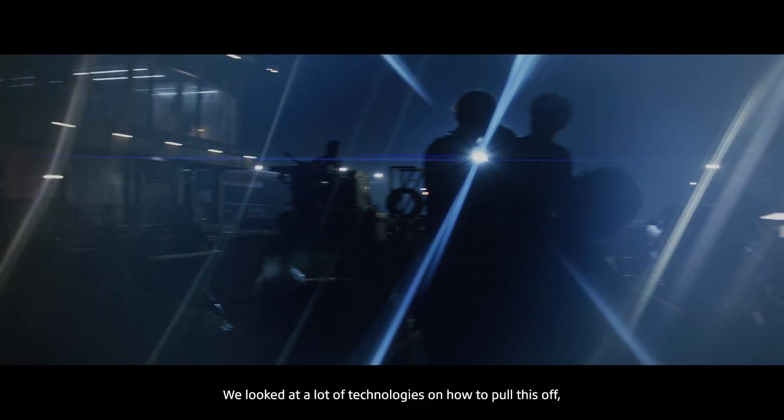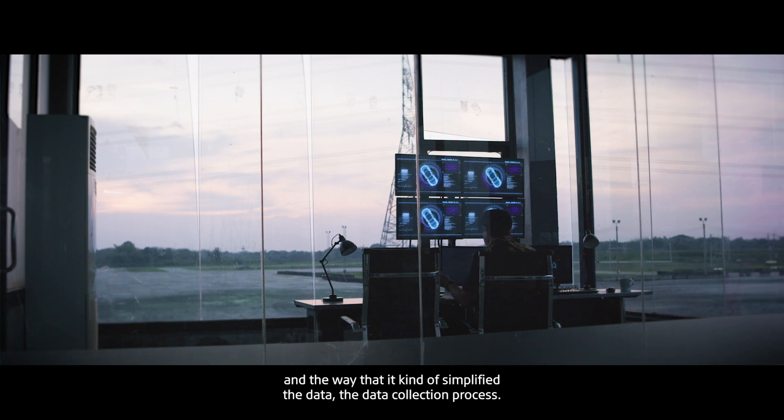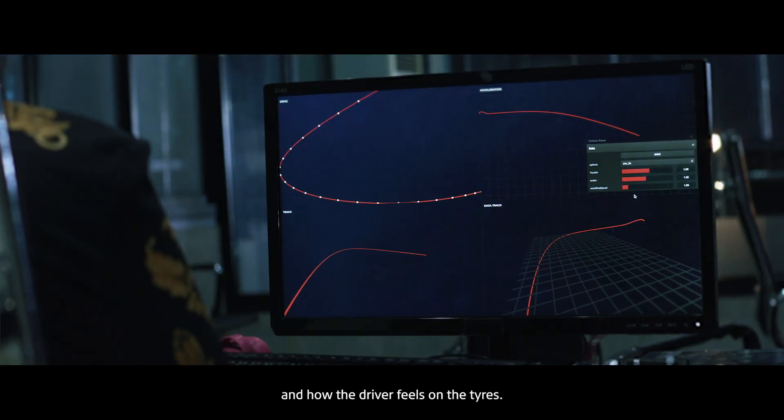We looked at a lot of technologies on how to pull this off. What we're most excited about is the Special AI and the way that it kind of simplified the data collection process, and gave a much truer feeling of the drive and how the driver feels on the tires.